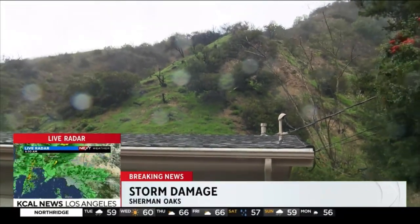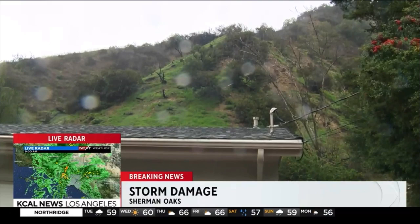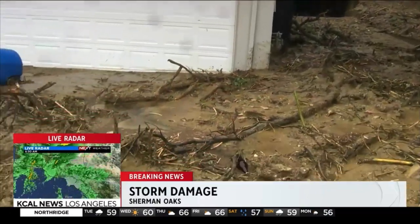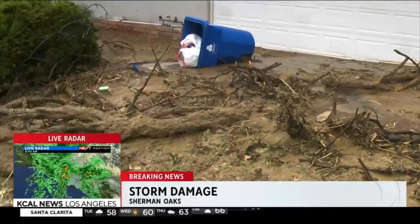There are about two homes up the street that just have damage in the backyard, but we're told this homeowner actually has mud and debris inside the house. They just purchased the home in September, and that of course begs the question: do they have flood insurance?